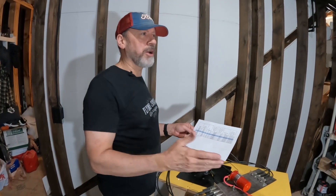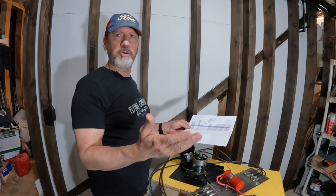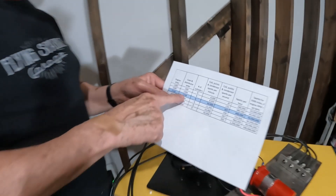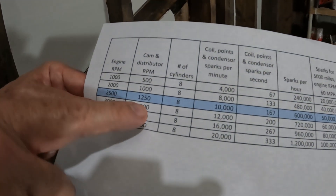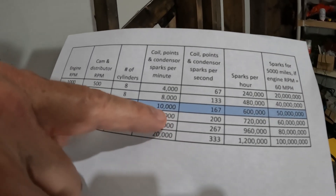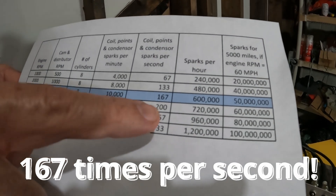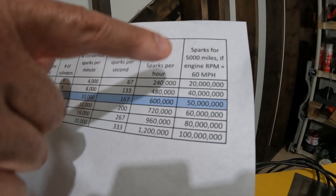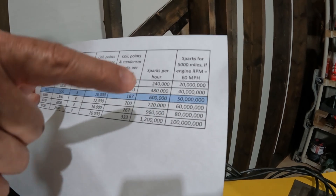Say for instance you're driving your car down the highway at 2,500 RPMs — that's not an unreasonable number for a car back in the day that didn't have overdrive. So that means your distributor is spinning half of that, so it's 1,250 RPMs. On an eight cylinder that means it's firing eight times 1,250. So that means it's doing 10,000 sparks per minute, which means you're doing 600,000 sparks per hour. If you drive your car 5,000 miles, your coil has fired 50 million times.